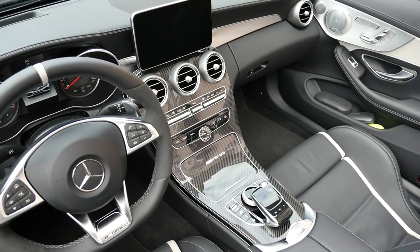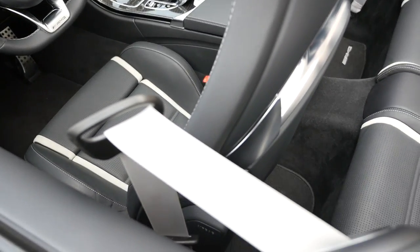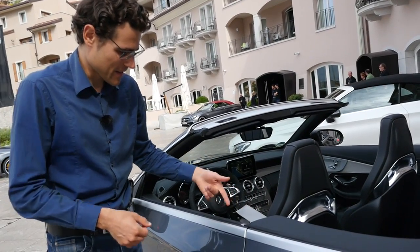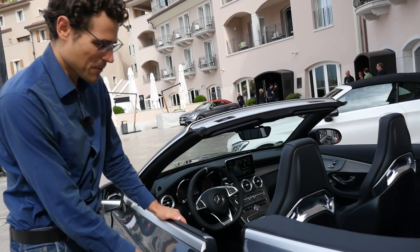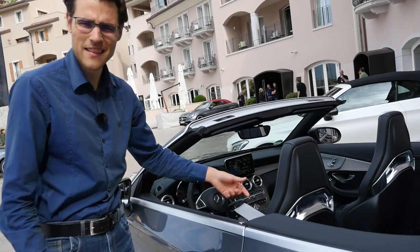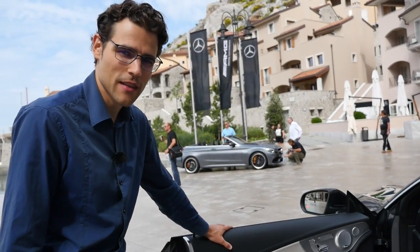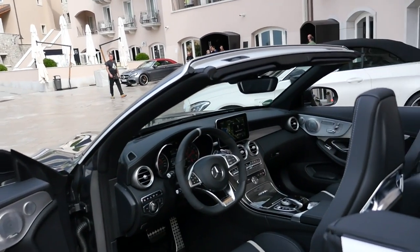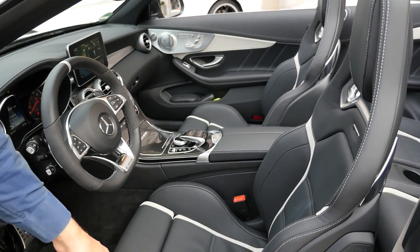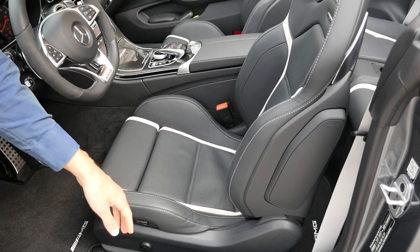Now let's compare the interior from the standard convertible to the AMG version. You can see the seat belt helper in detail — as soon as the door closes, it slides to the front; when I open the door and get inside, it draws back. When I sit down, it comes forward again. This is a great help. And this one here — the AMG interior — is of course a little bit more special.